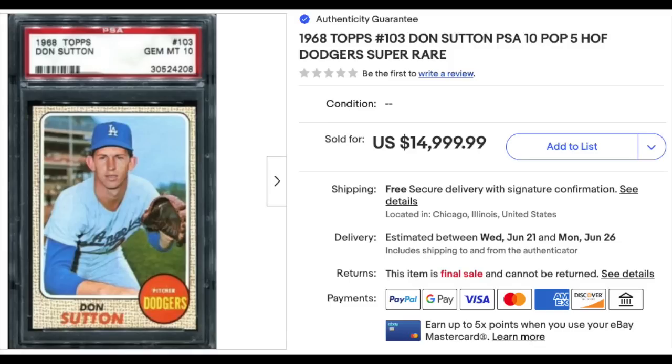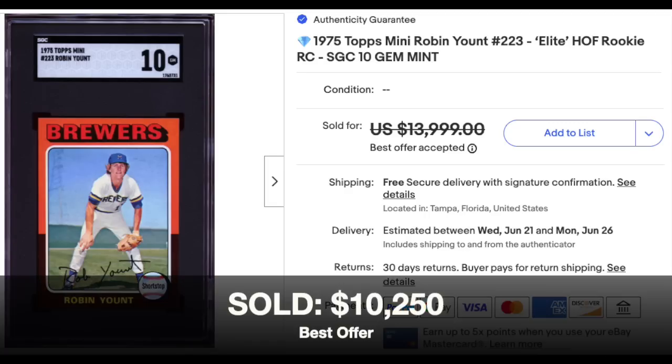1968 Topps Don Sutton, graded a PSA Gem Mint 10, a penny short of $15,000. You can take the pop report for this — it's just a pop 5 — and this is a card you can pick up raw in mid-grade condition for just a few dollars. 1975 Topps Mini Robin Yount rookie, graded a scorching SGC Gem Mint 10 from our Blazer Division, listed for $14,000, sold for $10,250 as a best offer.